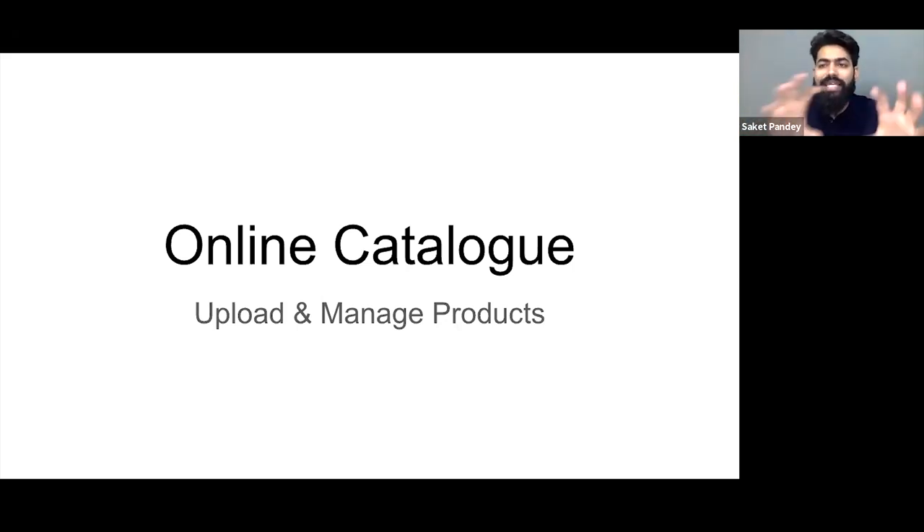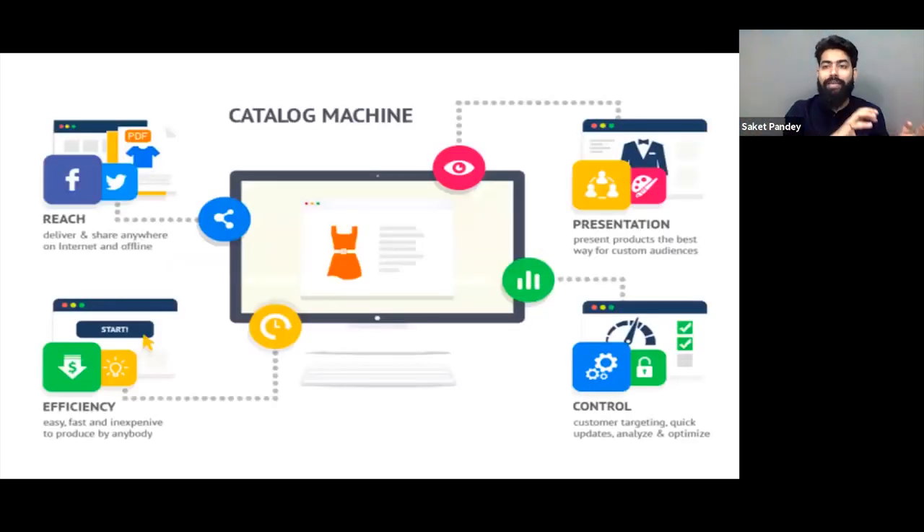What does cataloging mean? If you are just starting to think about selling online, it might be a new term for you. Cataloging is where you manage all your products. For someone already managing products, they might know what cataloging is and would require a fast and efficient process to manage these things.